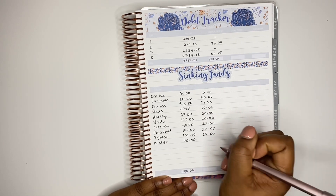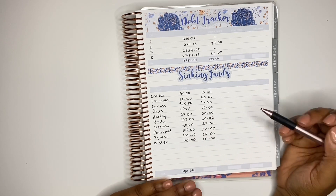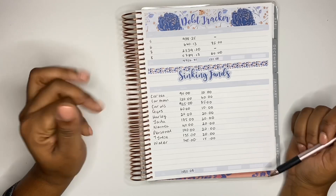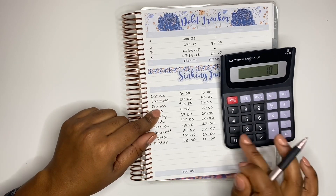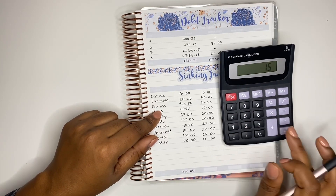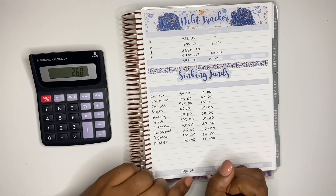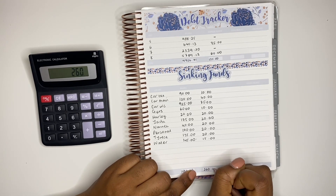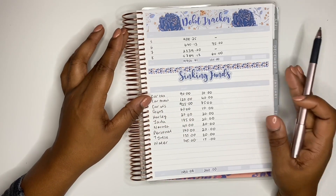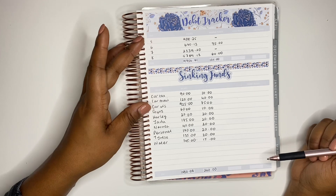The last envelope I'm going to stuff this month is water — my water bill is due next April and I want to pay the whole balance off in one go. Adding all these amounts up, the total is £260. For the rest of the sinking funds tracker information, I'll come back at the end of the month to fill in any money taken out and the closing balances for each envelope.